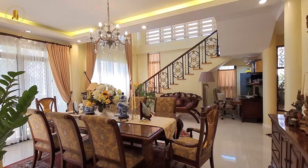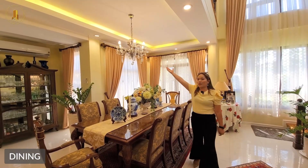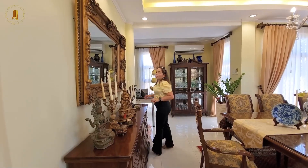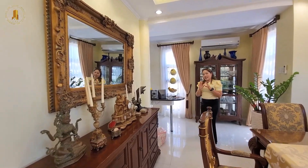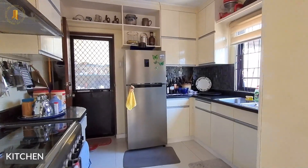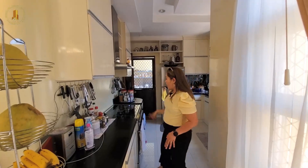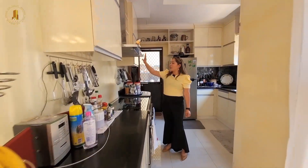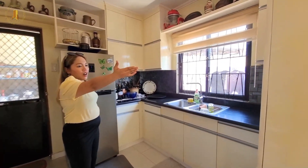Here we have our eight-seater long dining table — please do appreciate this beautiful chandelier on top. Here we also have a console table with a mirror. This leads to the main kitchen, where we have a breakfast nook, cabinet trees on top, a six-burner gas range, a range hood, and the sink. There is also a pantry on the side.